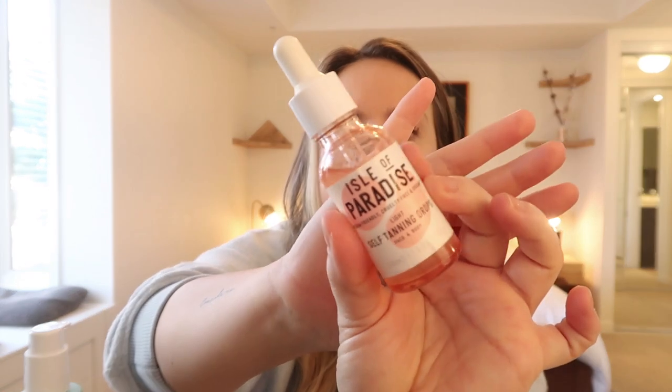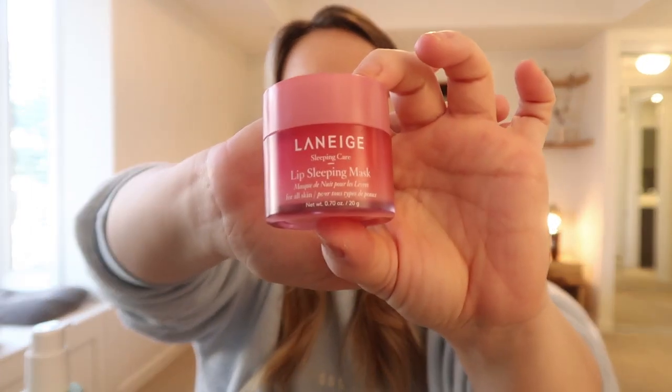The Isle of Paradise tanning drops are another favorite — these are the light self-tanning drops and honestly they're still very intense. I do one to two drops in moisturizer and put it all over my face; it adds a lot of color and you'll see it the next day. Highly recommend. The Laneige lip sleeping mask is a classic — it's so popular and it's great. I don't go through it super fast; I've only used about a quarter and I've had it for months. I try not to use lip products too often because it dries your lips out and they'll need it more often — use it more sparingly and your lips retain their natural moisture better.